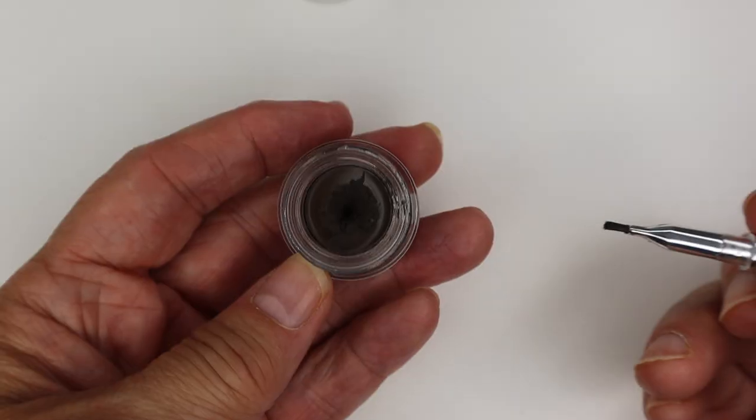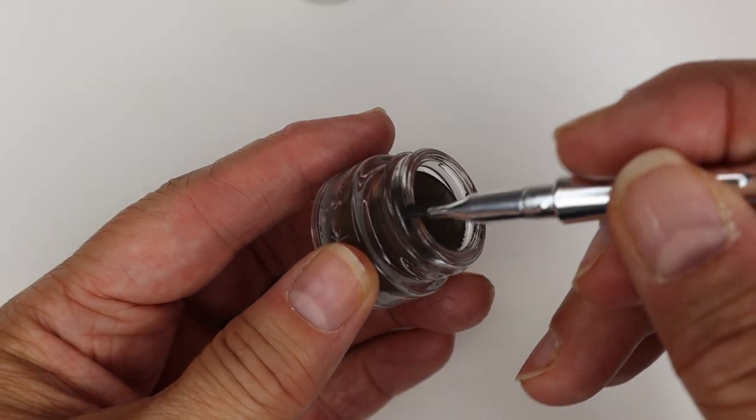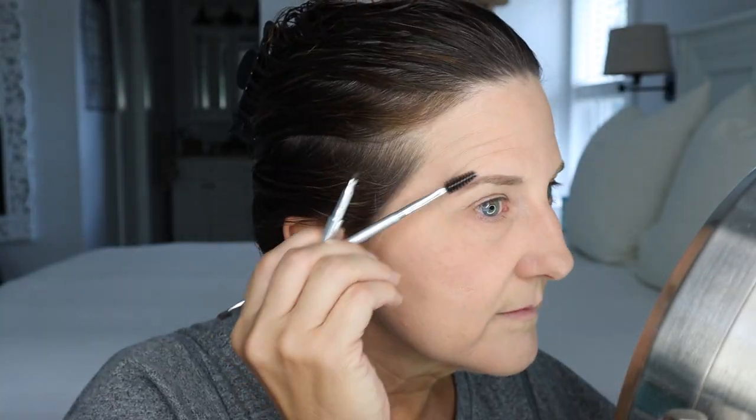Now let's go on to a gel or pomade — kind of the same thing. They are usually in some kind of tub and you use a brow brush to get it onto your eyebrow. The advantages to a gel type of brow product is that you can fill in a large area pretty quickly, but you also can use it with your brow brush to get that really nice hair-like stroke. One of the advantages of a gel is that it will dry very strong, and a lot of them will not come off at all until you use makeup remover.